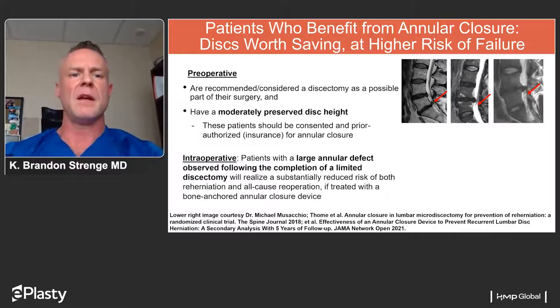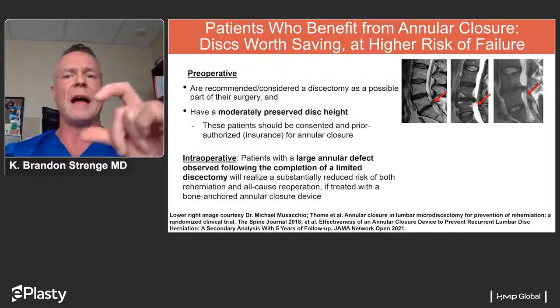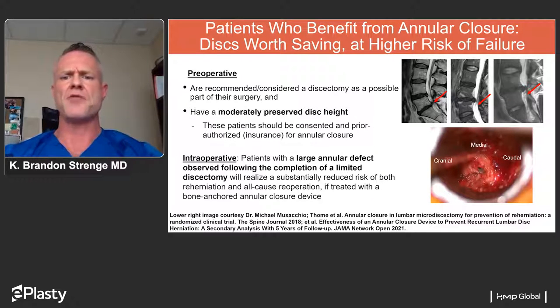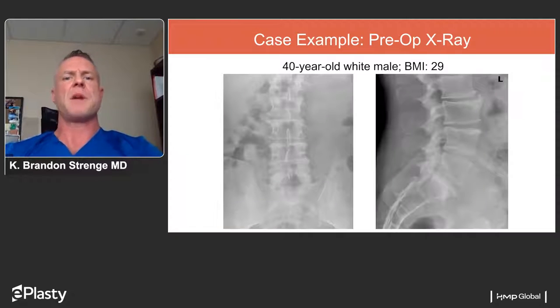Here is an intraoperative photo through a tube used to do a discectomy, showing that annular defect. The case presentation involves one of the IDE trial patients — a 40-year-old male, average build, BMI 29. His presenting x-rays including AP and lateral lumbar films show mild degenerative changes: some disc spaces are a little narrow, osteophytes forming between L2 and L3, and some subchondral sclerosis. Overall, x-rays are relatively benign other than some mild spondylosis.